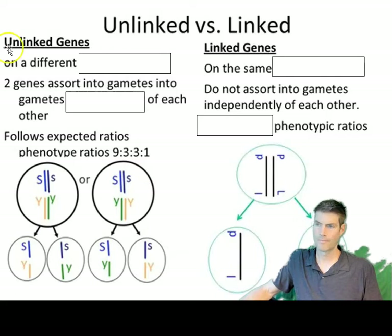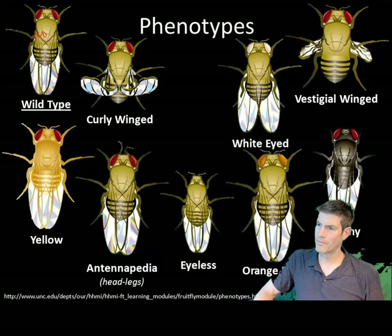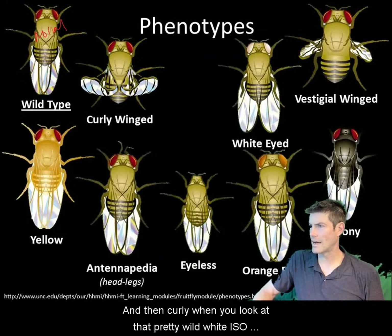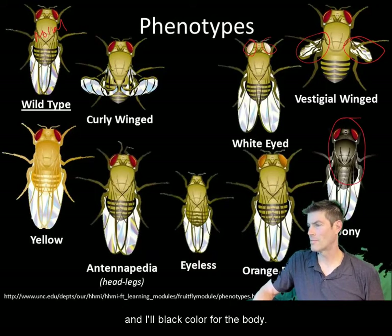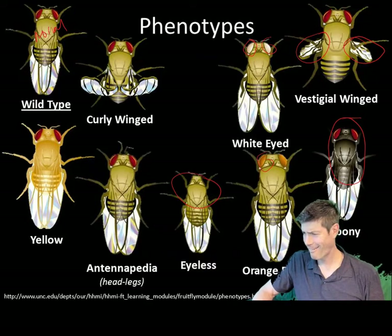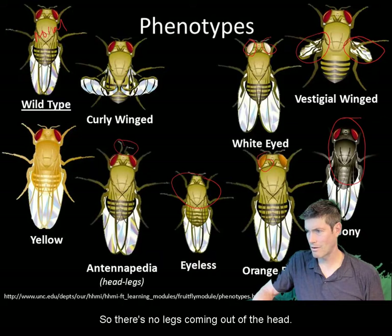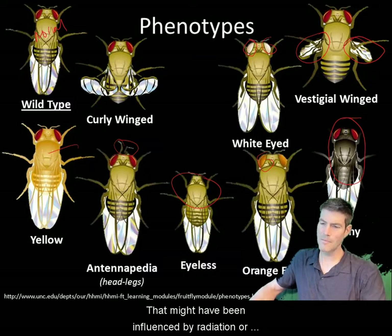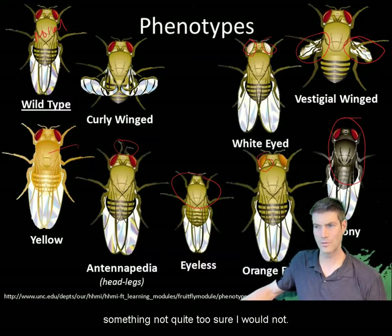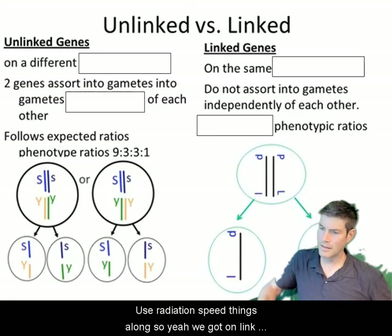Here are some images of fruit flies. There's a wild type — normal — and then curly wing, white eyes instead of red, vestigial wings with tiny little wings, ebony with a black body color, orange eyes, no eyes, and even antennapedia where legs are coming out of the head. These are all mutants; some may be natural and some may have been influenced by radiation.